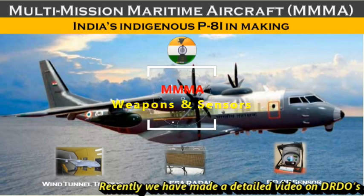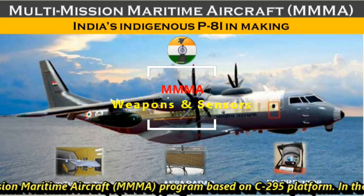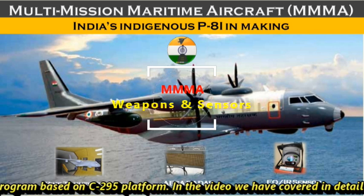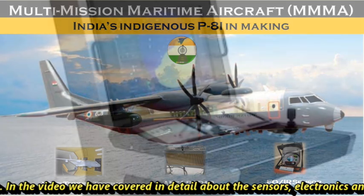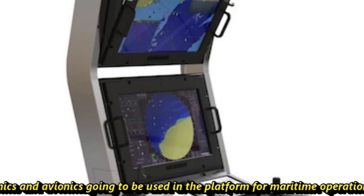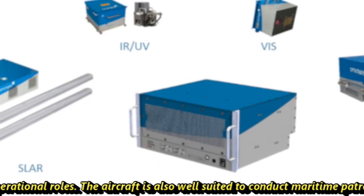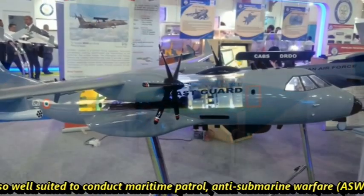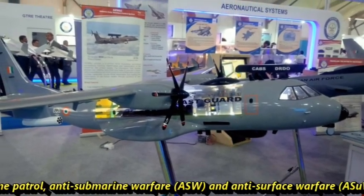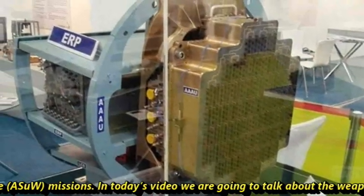Recently we made a detailed video on DRDO's multi-mission maritime aircraft, Triple-MMA, based on the C295 platform. In that video we covered in detail the sensors, electronics, and avionics going to be used in the platform for maritime operational roles. The aircraft is well suited to conduct maritime patrol, anti-submarine warfare, and anti-surface warfare missions.